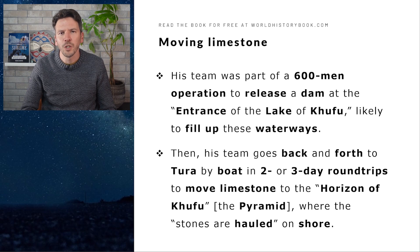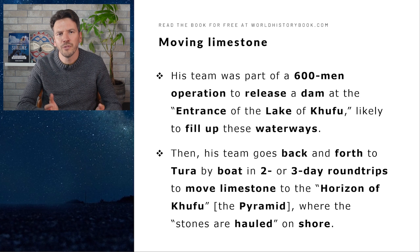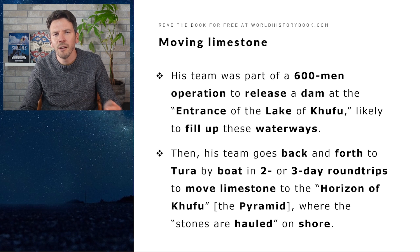We also read that his team was part of a 600-man operation to release a dam at what they called the entrance of the Lake of Khufu, likely done to fill up these waterways when the Nile was flooding. Then we read that his team goes back and forth to Tura by boat in two- or three-day roundtrips to move high-quality limestone for the outer casing of the pyramid — referred to in the text as the horizon of Khufu — and that those stones were hauled from the boats on shore.